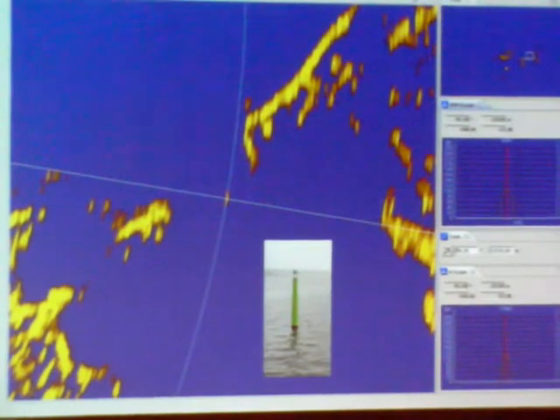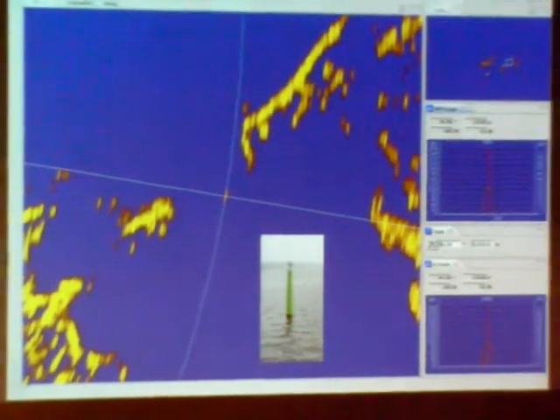Zooming in on a buoy a few nautical miles away gives this image, still with only 50 watts peak power. And there was no radar reflector on this buoy.